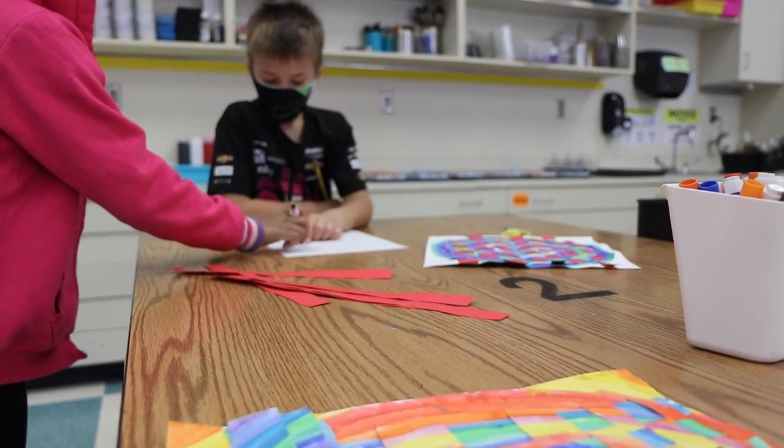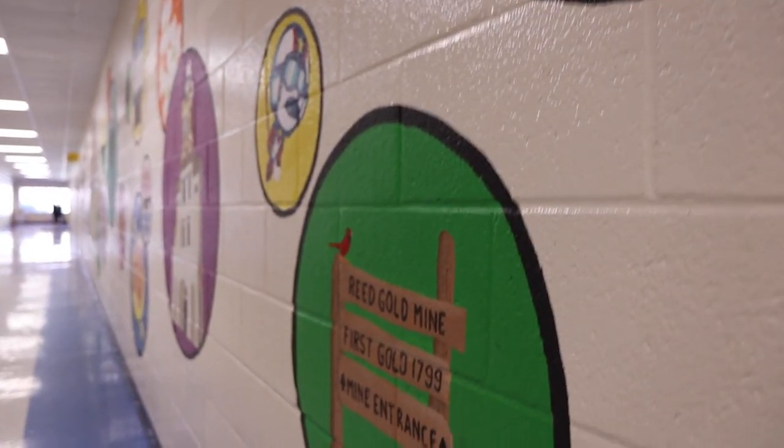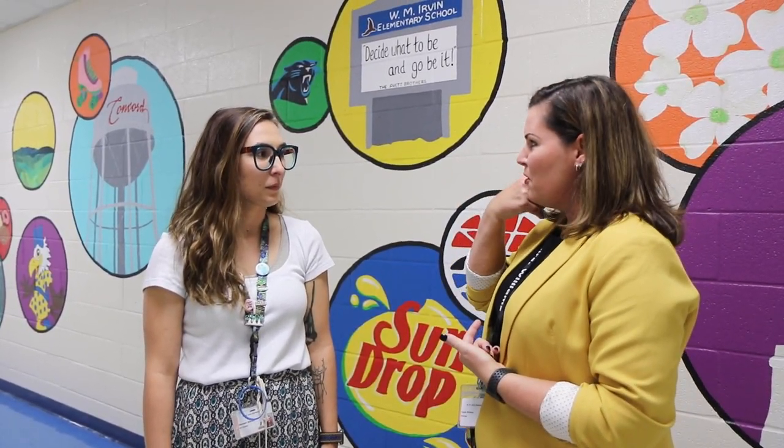So I painted things that they knew about, things that they saw in Concord or see on a daily basis. And I did that to bring our community into our school and make them feel like they're part of a family. Hannah, do you want to give everyone a tour of our beautiful mural and tell us a little bit about each picture you put?